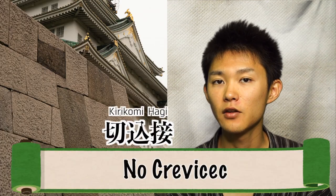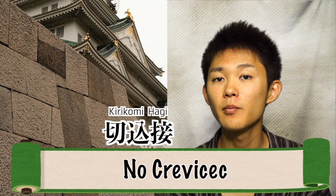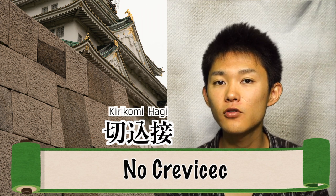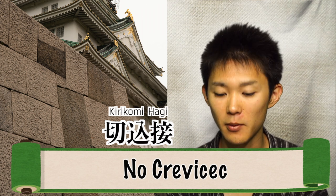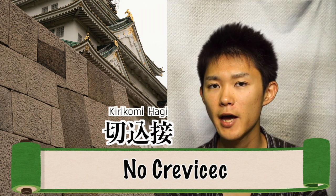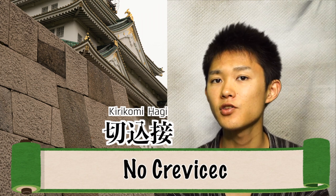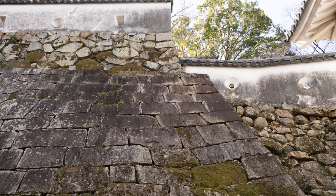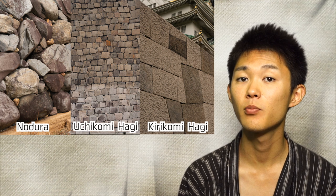The way to reduce the crevice thoroughly is called kirikomi hagi. In kirikomi hagi, the processing is based on a plan for how to combine stones, so you can see there are very few crevices on the wall, which makes it harder to climb up. But the problem of kirikomi hagi was basically cost — it cost so much in terms of money and time. So considering the cost and advantages of each type, sometimes several types of Ishigaki were utilized at the same time within one castle.